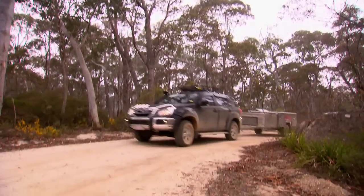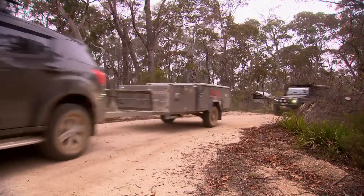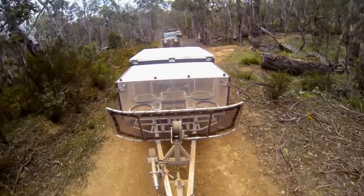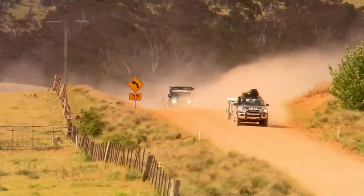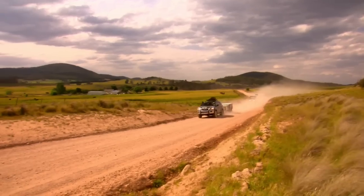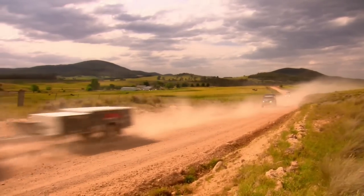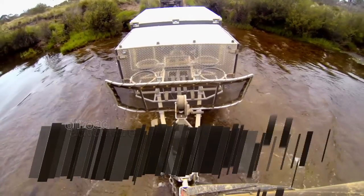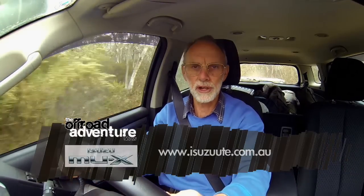G'day, it's Vic Whitman here. I've been 4WD-ing for over 30 years and I've been a judge for 4WD of the Year for over 10 years. I'm driving the Isuzu MUX today, towing a trailer off road, and I tell you what, it's doing it really easily. The power-to-weight ratio is great and you certainly don't feel the trailer very much at all. The automatic transmission is geared nicely and in low range it still pulls really well off road. The Isuzu MUX in a towing situation like this — absolutely brilliant.